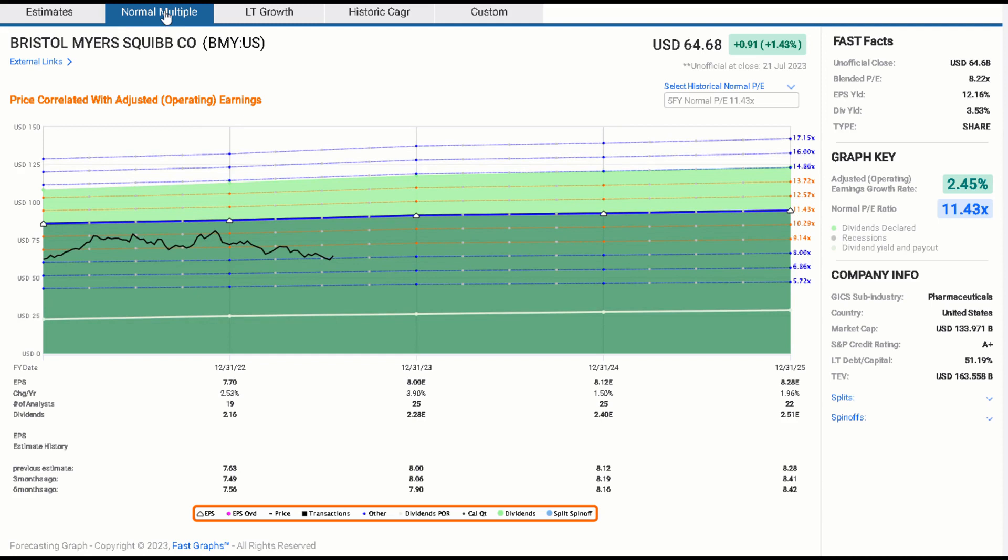Switching over to the forecasting calculators in FastGraphs, we've got really good analyst coverage out to 2025 with 22 analysts providing earnings estimates for 2025. Looking at the numbers — six months ago, three months ago, previous estimate and current estimate for EPS — we see it go from $8.42 to $8.28 in 2024, and $8.16 through to $8.12 for 2023, up to $8.00. Analysts are busy revising estimates up a little for the near term and down a little for the long term, but I'm not seeing strong revisions downwards that I'm seeing with many other companies in many other sectors. That's always encouraging.